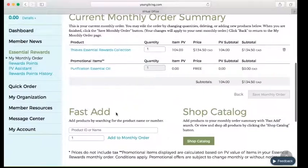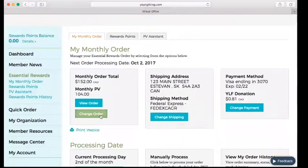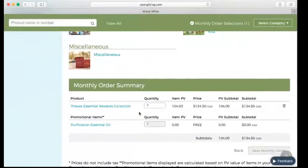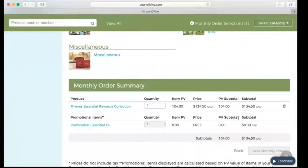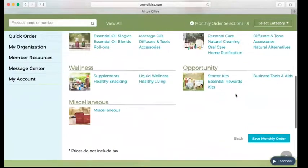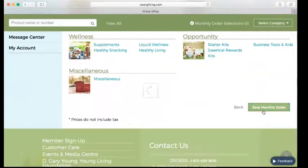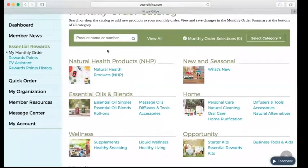If you decide there's stuff you want to add or change, click Change Order — these are all the different product categories. Down here it shows what you already have saved. It's going to require a minimum of 50 PV in the cart. If you try to delete everything, it will give you an error saying your monthly order is under minimum PV — it'll leave what you already had in there or require you to have at least 50 PV saved.